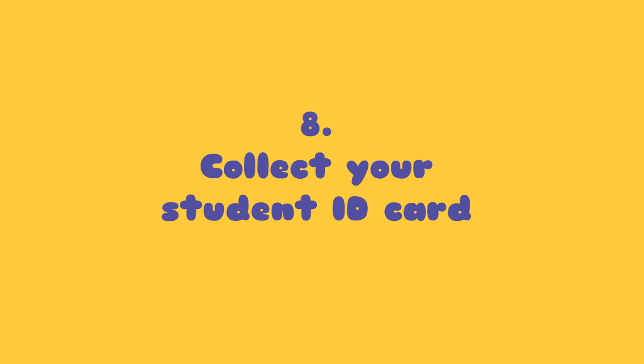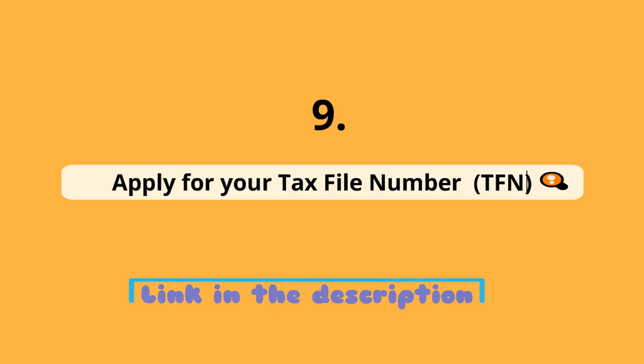Nine: apply for your Tax File Number, called TFN, so that you are ready to start your part-time work. Check out the link in the description below on how to apply for a TFN.